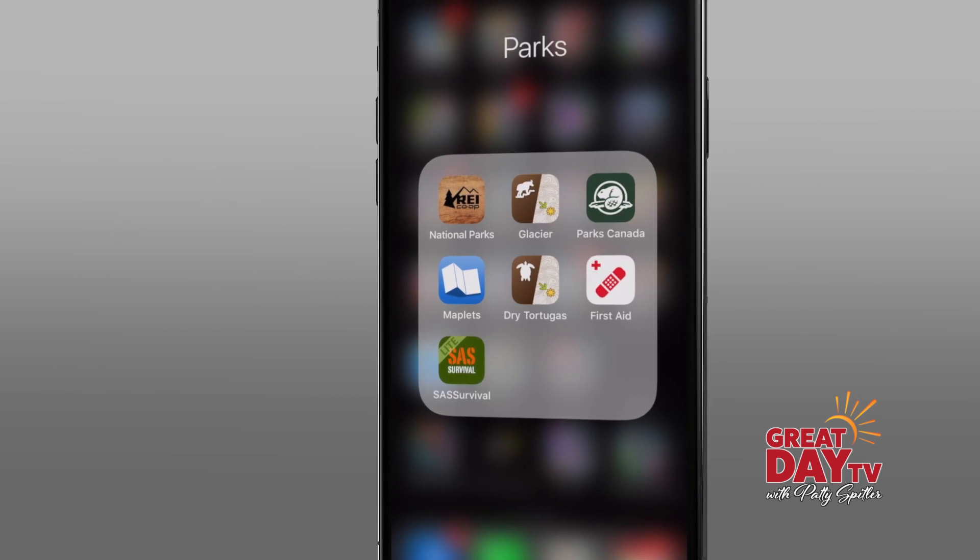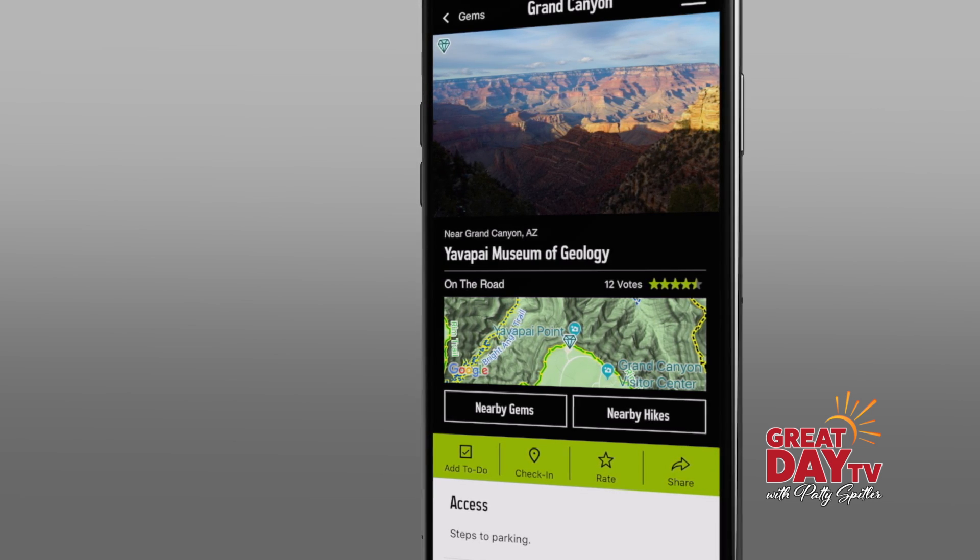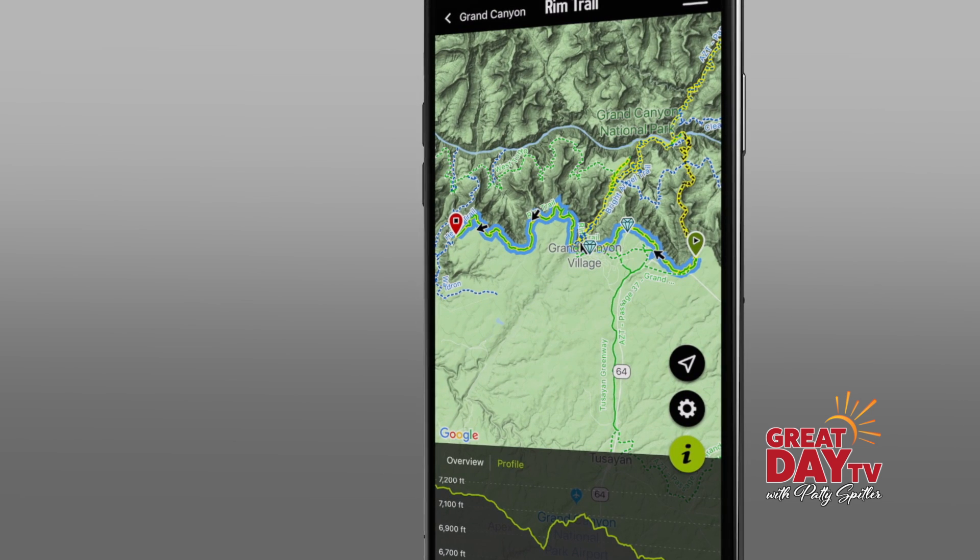Another great app is put out by REI — yep, the sporting goods store. It's packed with great information including detailed trail guides showing the difficulty and elevation of many of the trails.